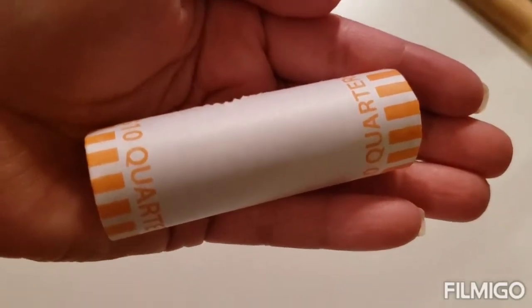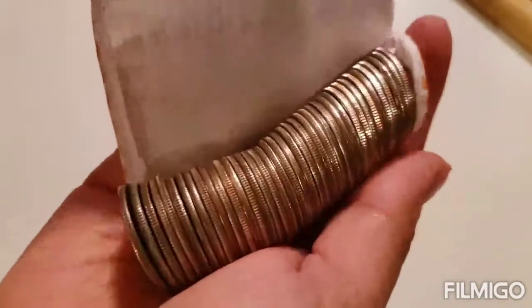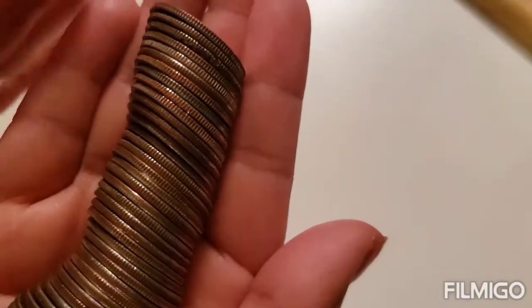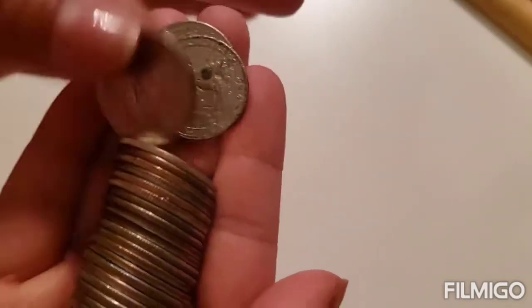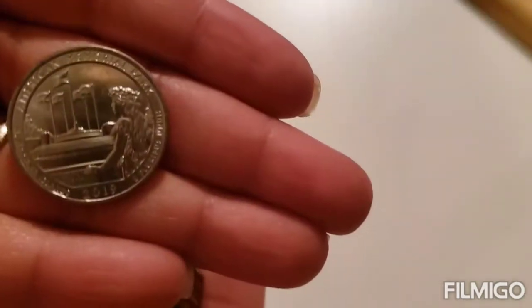Let's go check them out. As tradition, I will be opening the first roll live. It's not looking like we have anything super duper interesting, but let's go through them anyways. We're looking for 2009 or West Point quarters or, of course, silver. I got excited when I saw it, but it's a Denver.